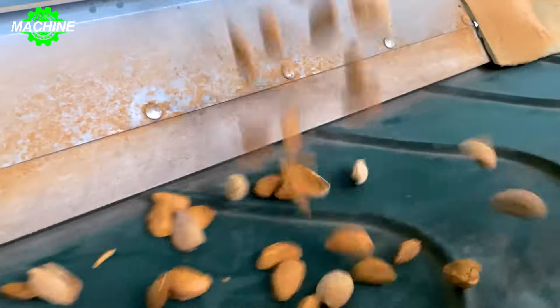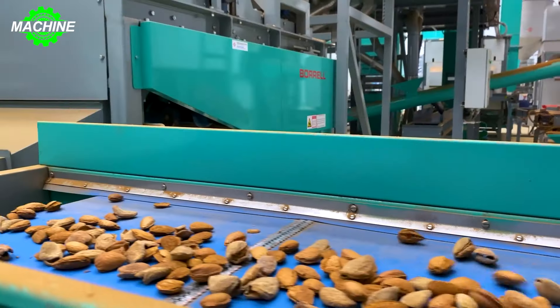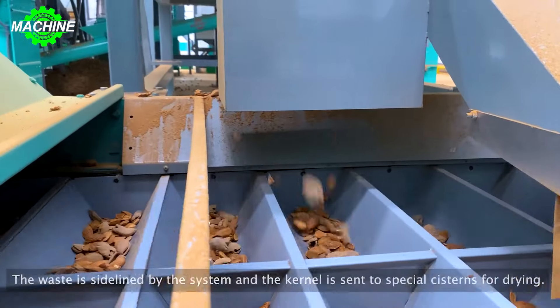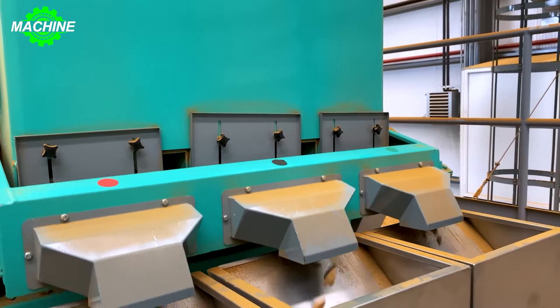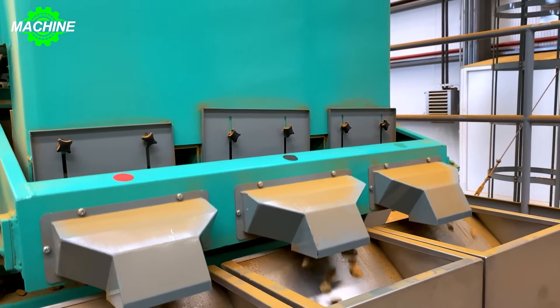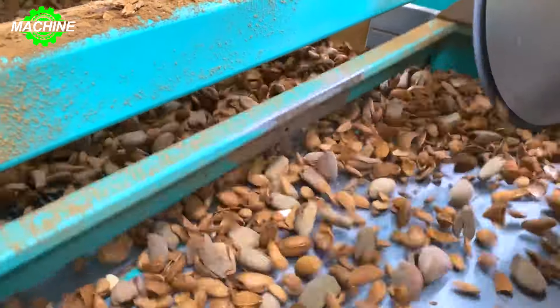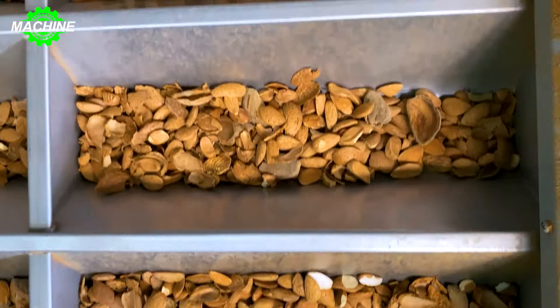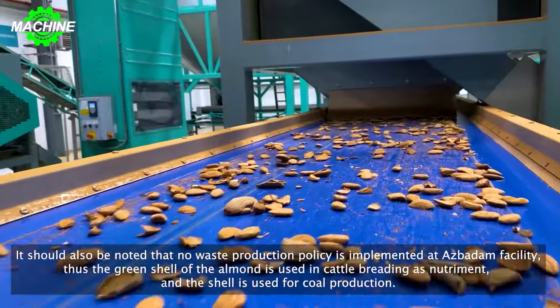The nuts are moistened to facilitate shell removal. The shells are further separated into kernels, sorted, and after drying, arranged into various types with five different kernel grades and packaged for sale. Equipped with the latest equipment, the almond processing plant has an annual processing capacity of 2,000 tons of almond kernels.